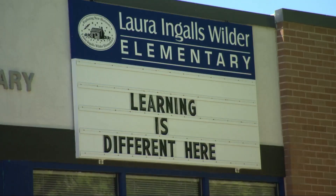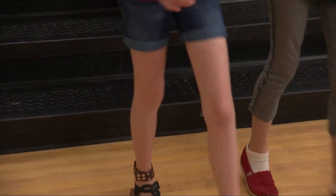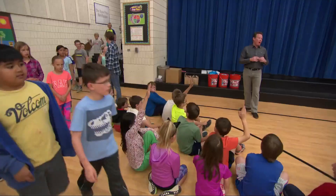We're here at Laura Ingalls Wilder Elementary in Littleton, Colorado, with 120 kids, all armed with a bottle of Diet Coke and a roll of Mentos. Come on in.